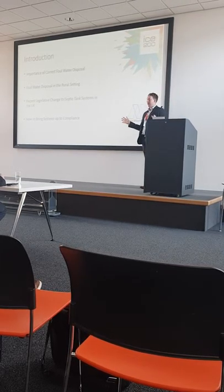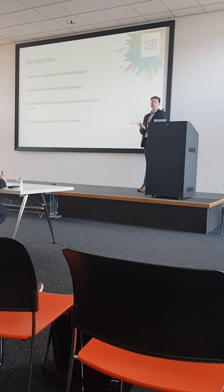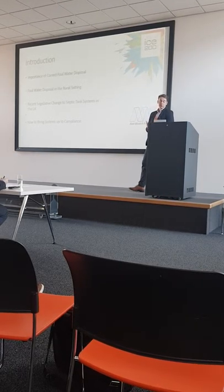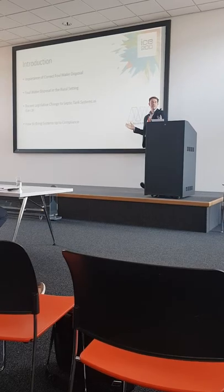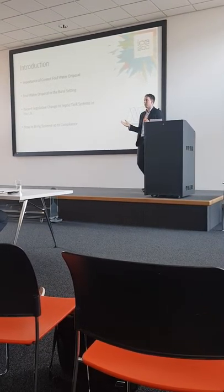So a quick scope of my presentation: we're going to go into the importance of correct fire water disposal, fire water disposal specifically in the rural setting, recent legislative change as septic tanks in the UK, and how to bring systems up to compliance.